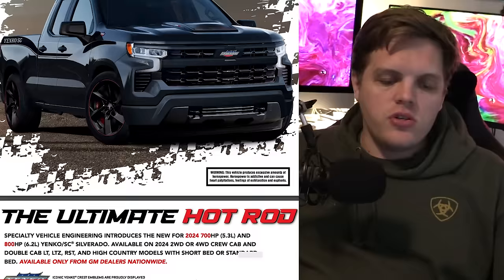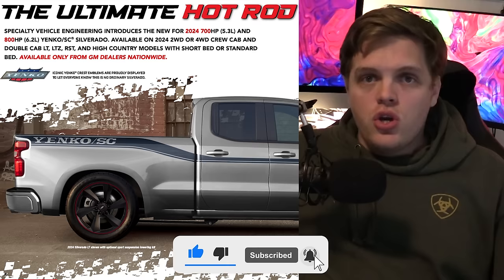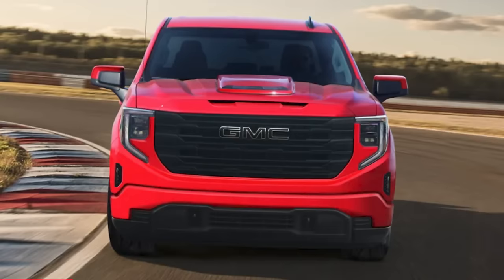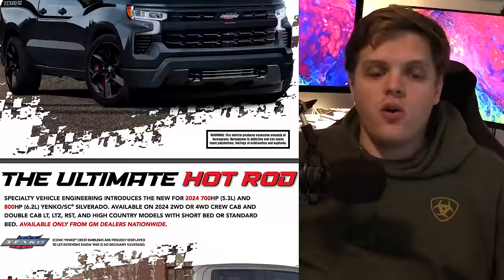Enter the 800-horsepower Silverado Yenko SC. This thing starts with a 2024 Silverado or GMC Sierra — this time we're talking about the Silverado, though. You can take the crew or double cab LT, LTZ, RST, or High Country model with any bed size, and you can now order it with an 800-horsepower package from the factory.